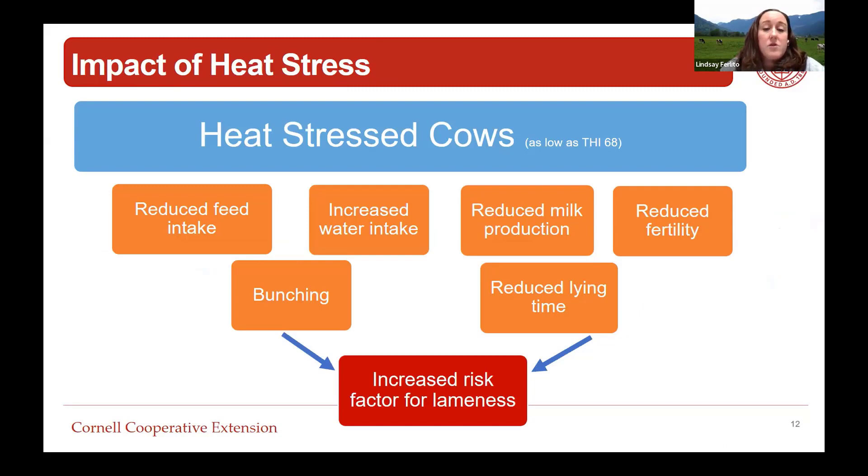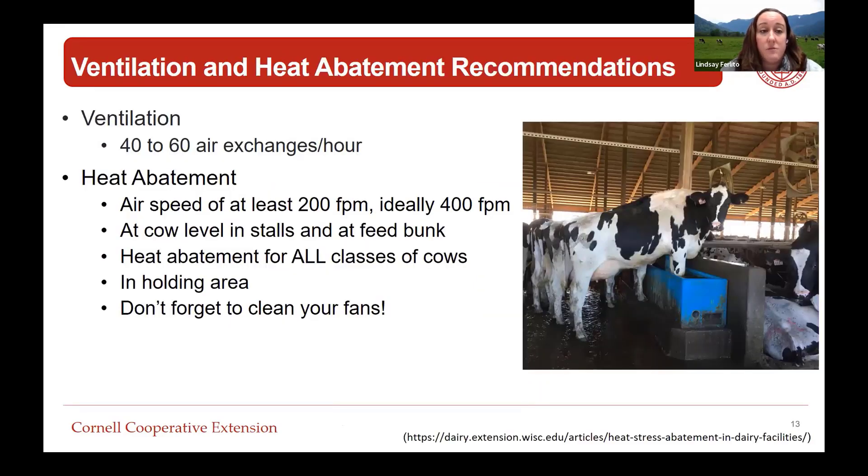We also need to touch on the impact of heat stress. As an industry we're learning just how bad heat stress can be for cows at all stages of lactation. As low as a THI of 68, cows are going to have negative impacts: reduced feed intake, increased water intake, reduced milk production, reduced fertility, bunching behavior in the pen, and reduced lying time. These are all obviously increased risk factors for lameness, so it's really important we're providing adequate heat abatement so cows can eat, drink, and lay down as we want them to.